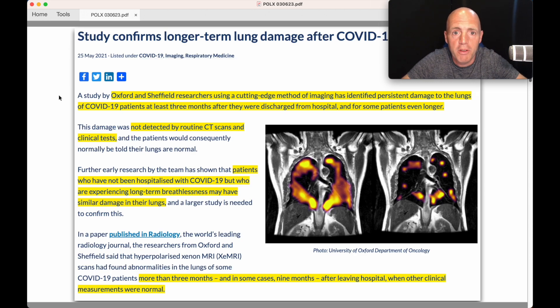This is a study that confirms lung damage from COVID-19. A study by Oxford University and Sheffield University used a cutting-edge method of imaging to identify persistent damage to the lungs of COVID-19 patients at least three months after they were discharged from hospital, and for some patients even longer. This was not detected by routine CT scans and clinical tests. You can see here — this is a healthy lung, this is a COVID-damaged lung. Even some patients more than three months, and in some cases nine months, after leaving hospital, when other clinical measurements were normal, would have been discharged saying there's nothing wrong with them — unless this technology from Polarian was available.